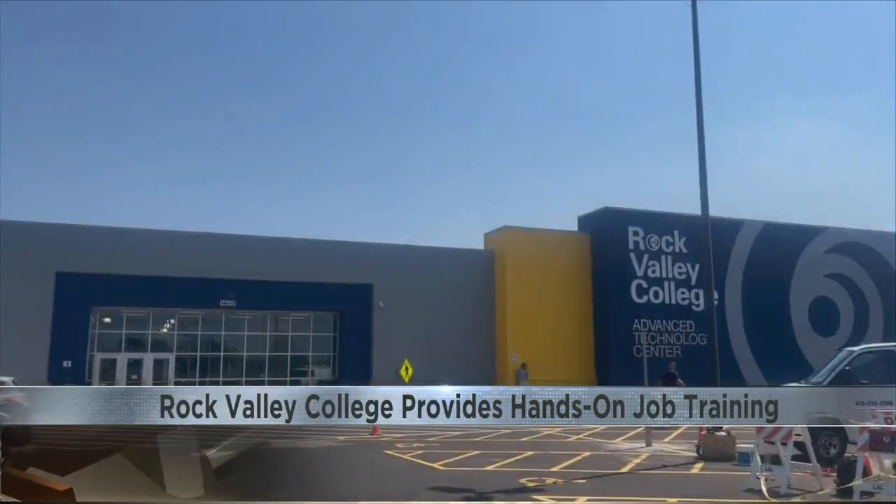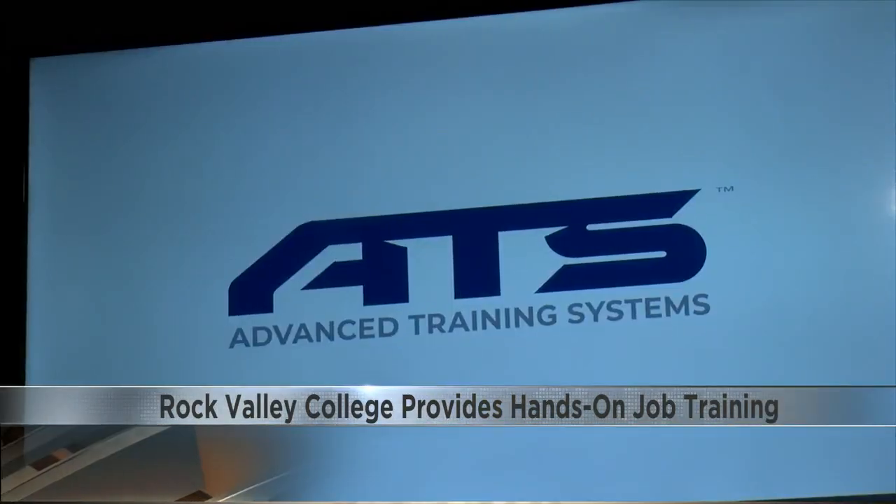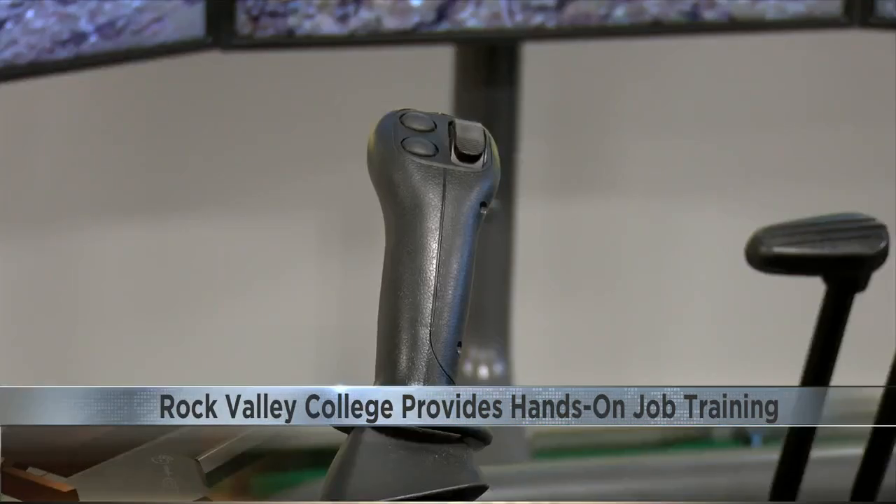What do you just want to get out of this? A career — to be able to have better pay and income for my family. Erickton Lewis has been taking classes at the Advanced Technology Center for four weeks with hopes of jumping straight into the workforce.